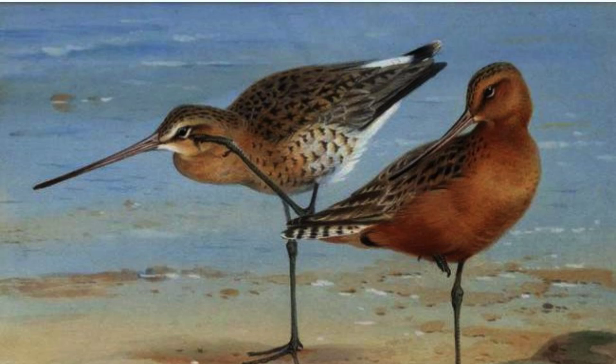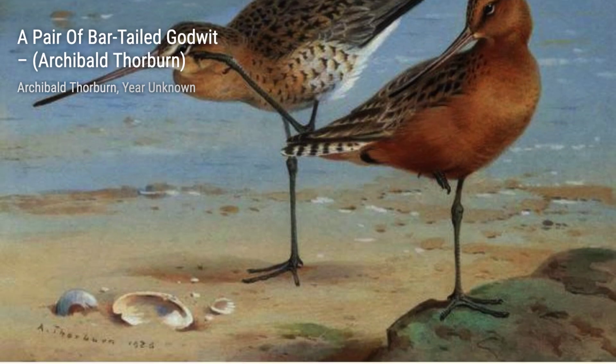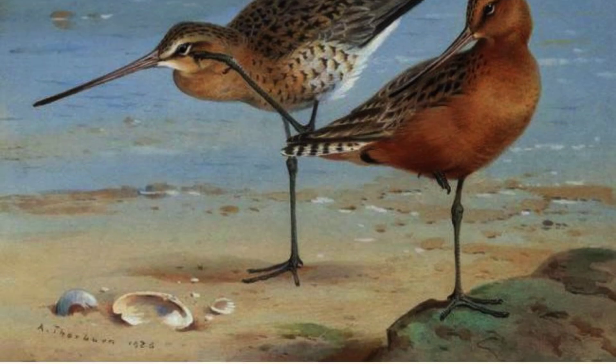Next, we have Ring-neck Pheasants. Thorburn's attention to detail is remarkable, as he captures the intricate patterns and textures of these magnificent birds.